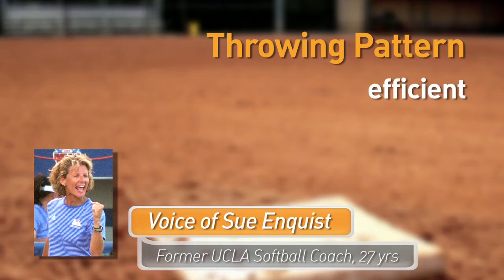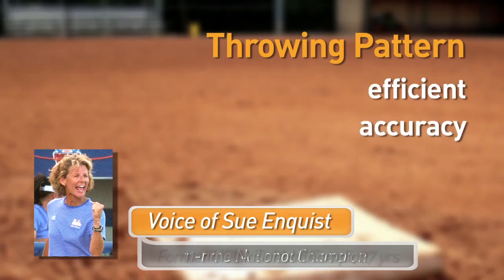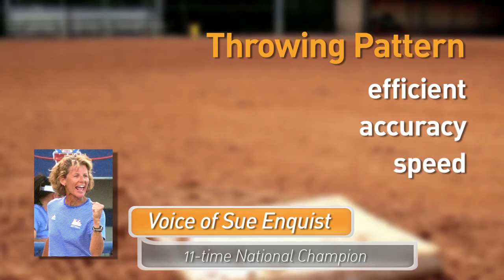Your throwing pattern — are you efficient in your throwing pattern, including your accuracy to your target and also the speed at which that ball travels.